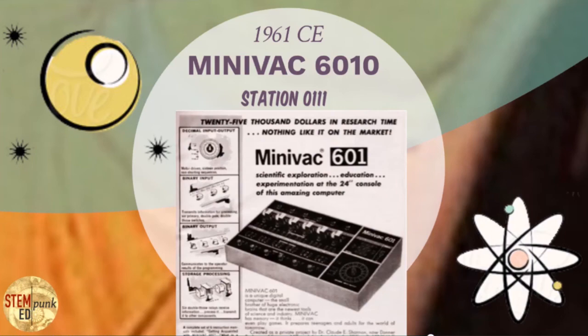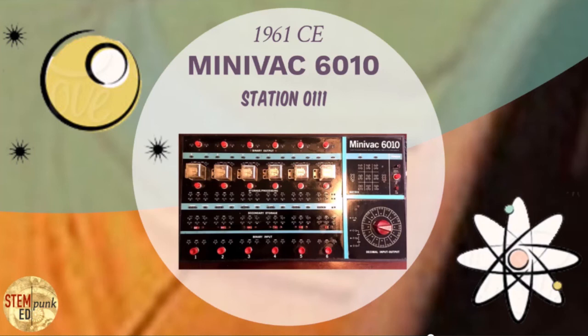Across the top boxes were what were called electromagnetic relay switches. Each of those switches could hold in its memory either a zero — because the switch was opened — or a one, because the switch was closed and allowed electricity to pass through it. This is a 6-bit computer that you could use to solve problems, create logical situations, and control various inputs and outputs.